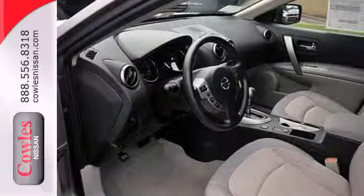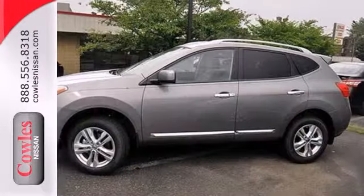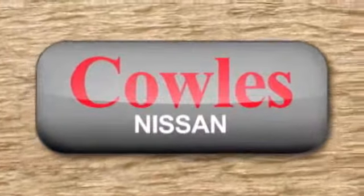Most importantly, you don't have to worry about safety with multiple airbags and stability and traction control. It's everything you need for your family, all in one good-looking package. Come in for a test drive today. You're not just a number at Kohl's Nissan, you're a family member.